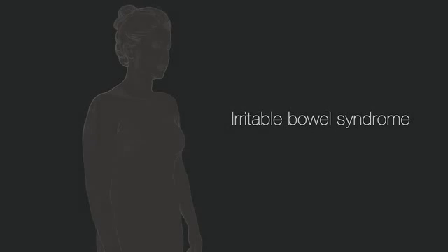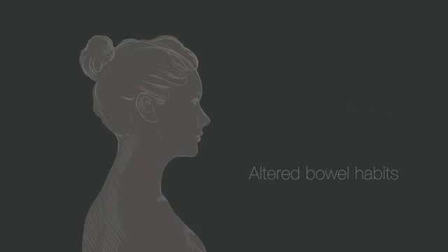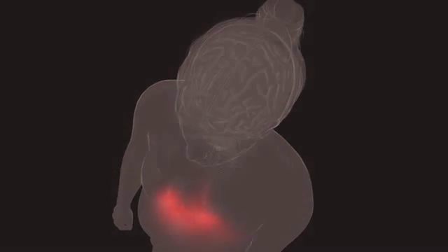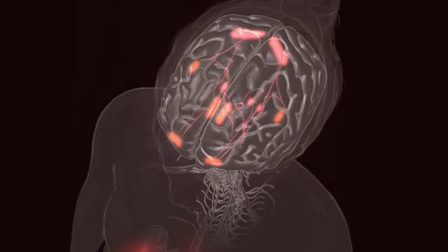Irritable Bowel Syndrome, or IBS, is a functional pain disorder afflicting nearly 12% of the population. It is characterized by chronic abdominal pain associated with altered bowel habits with no specific evidence of identifiable organic disease. Sufferers often experience elevated anxiety and may not respond to traditional pain medications or treatments. Recent research using brain imaging technology has begun to shed light on this troubling pain disorder, transforming our current understanding of IBS.